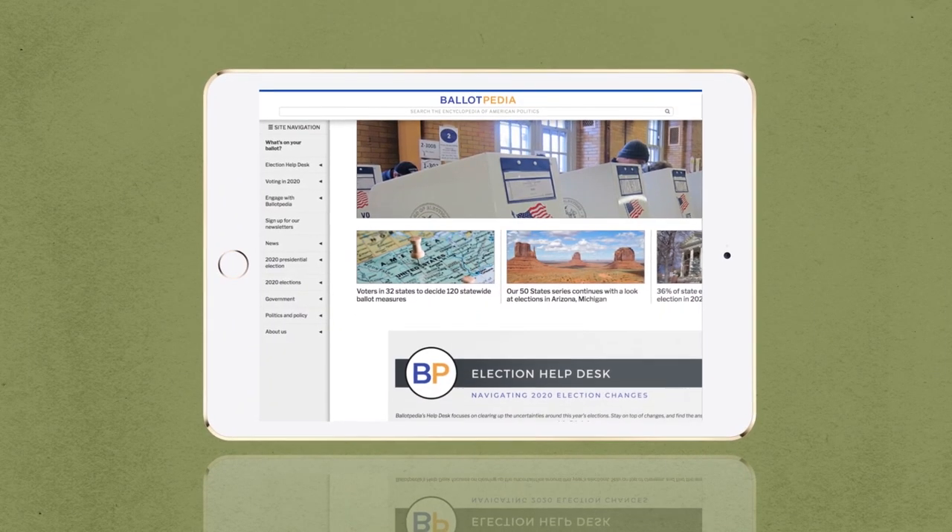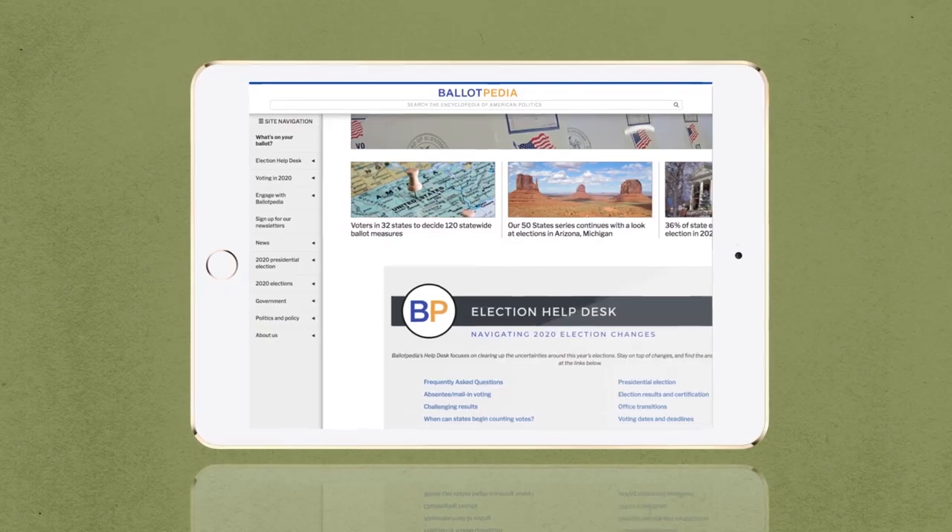Ballotpedia.org is a great resource for sample ballots. I live in LA and the county offers an interactive sample ballot I can use to save my choices ahead of time. Search online for the best option for you. Step two: look closely at the choices.